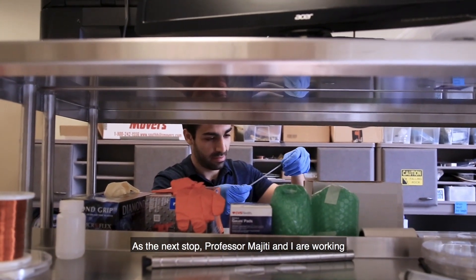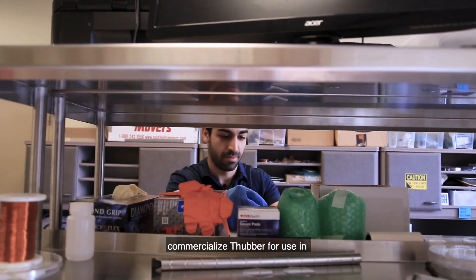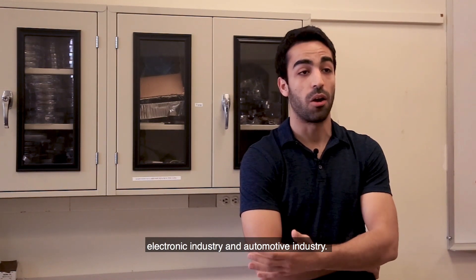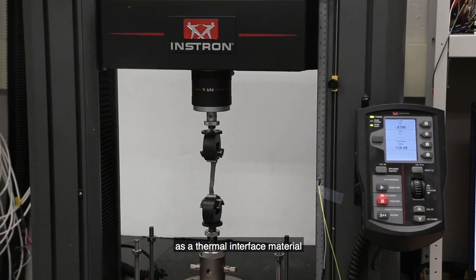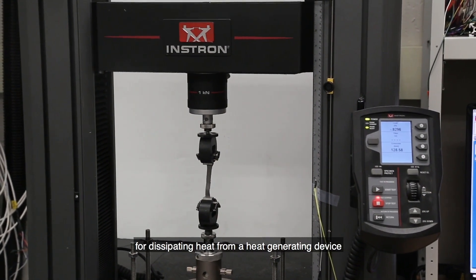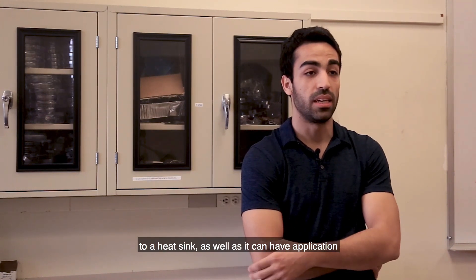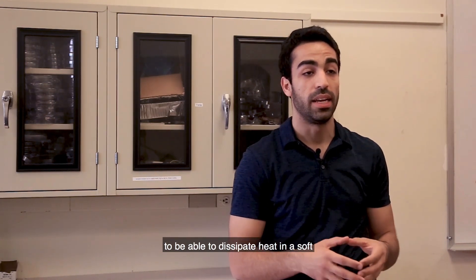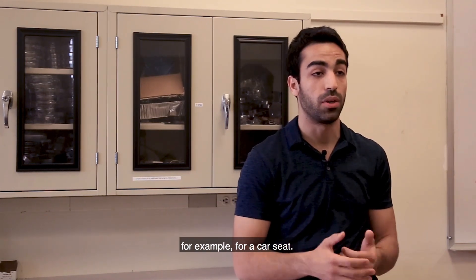Professor Majidi and I are working on a start-up spin-off to commercialize thubber for use in the electronics and automotive industries. This material can have applications as a thermal interface material for dissipating heat from a heat-generating device to a heat sink, as well as in the automotive industry where a soft, comfortable material is needed — for example, for a car seat.